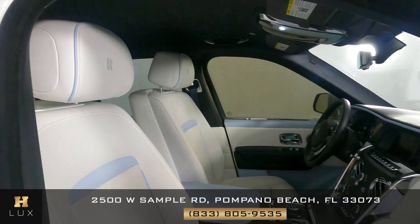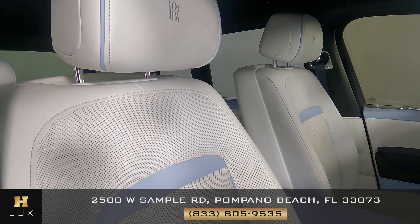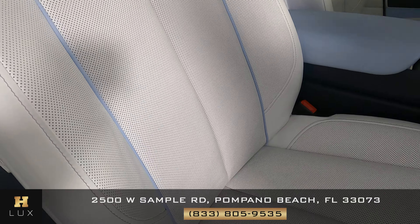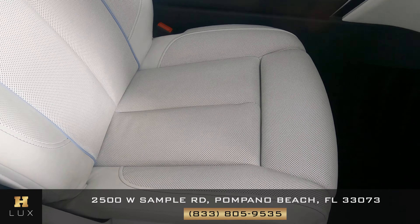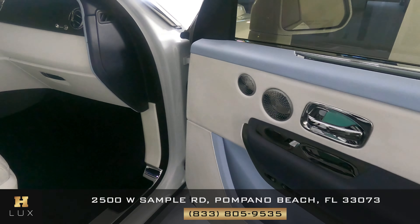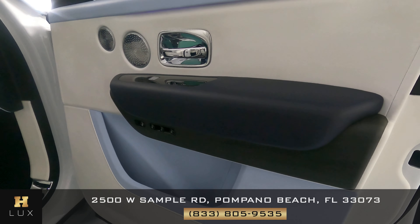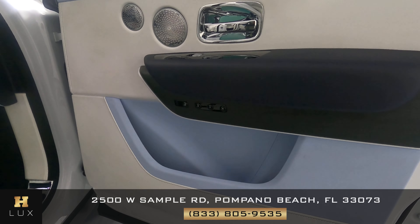Now we're going to have a look at the front passenger seat. Let's check the condition. This is just perfect — I'm not seeing any damage at all here. Seat is good. Let's have a look at the door panel. This is in perfect condition. I'm not seeing not one wear and tear on here at all. Perfect.